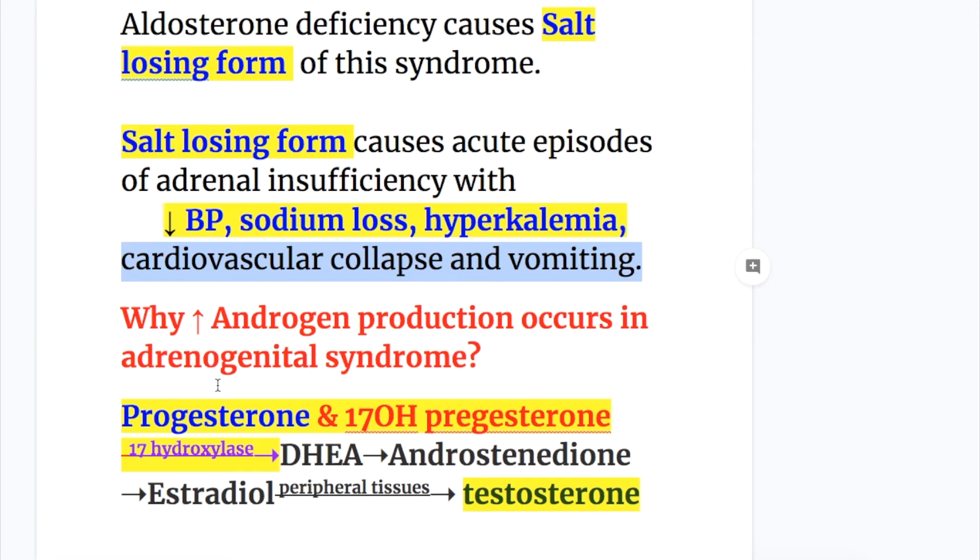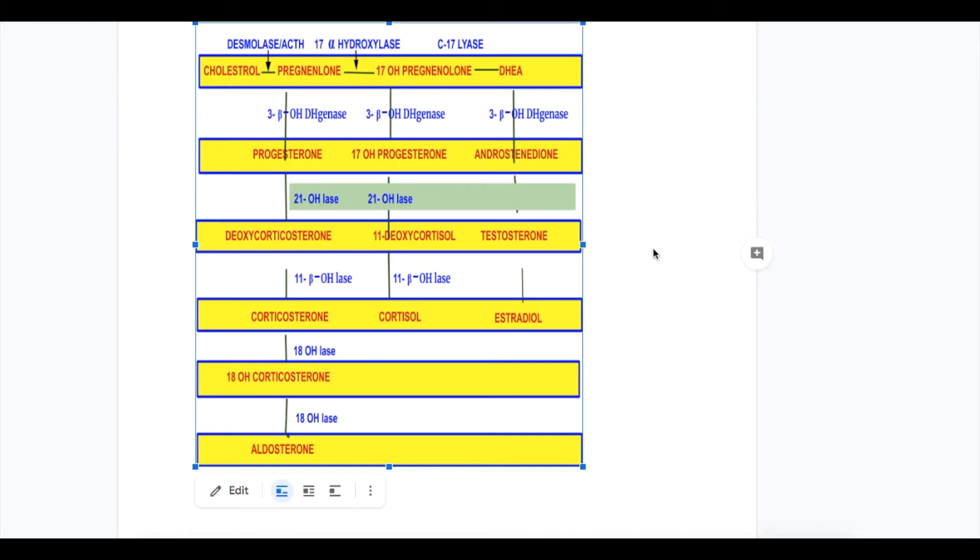Increased androgen production in adrenogenital syndrome occurs because of the conversion of progesterone and 17-hydroxyprogesterone to DHEA, dehydroepiandrosterone, androstenedione, and testosterone. This is the pathway for synthesis of different adrenal steroids: the left pathway going down forms aldosterone in the zona glomerulosa, the middle forms cortisol in zona fasciculata, and the right forms testosterone and androgens.